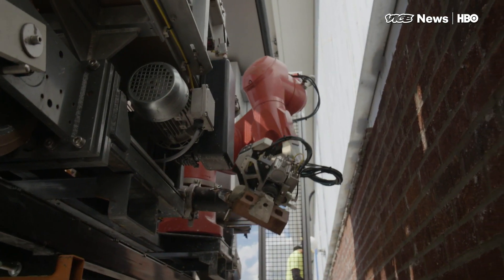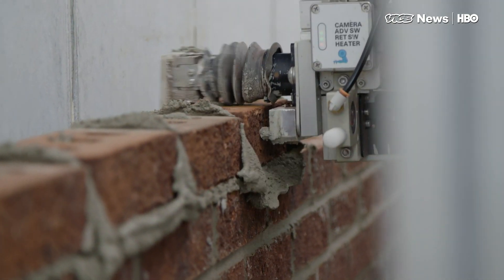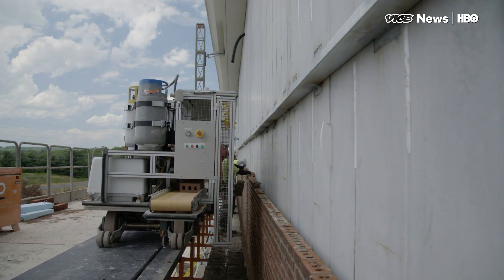We have a mortar system that tempers the mortar, measures the mortar, and applies the mortar to the brick. We have a bunch of electronics, a bunch of sensors, and then onboard power. That's all there is to it.